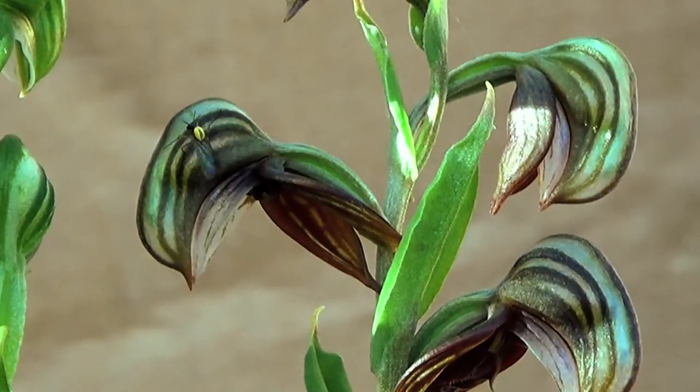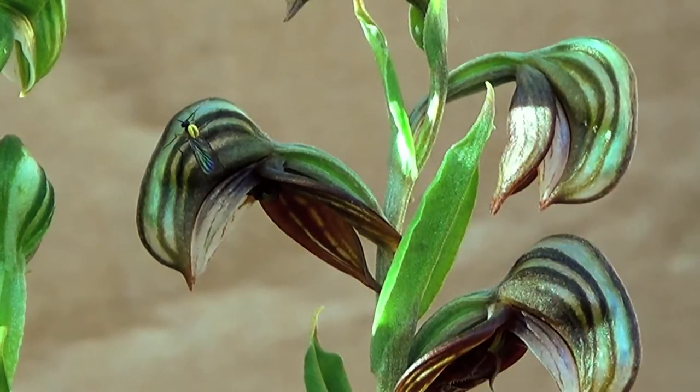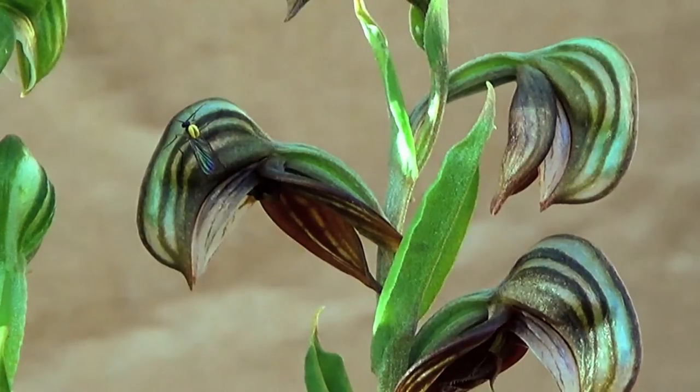This time, it's able to pollinate the flower by leaving the pollen on the stigma, allowing fertilisation.